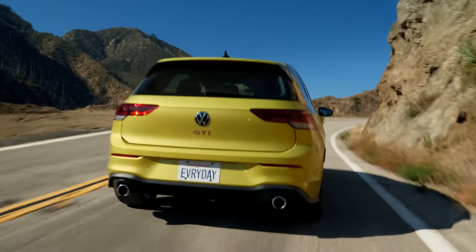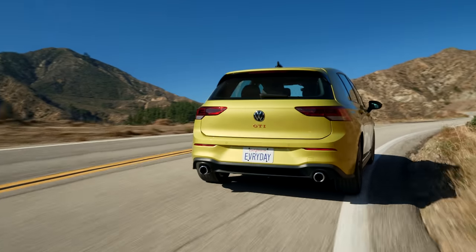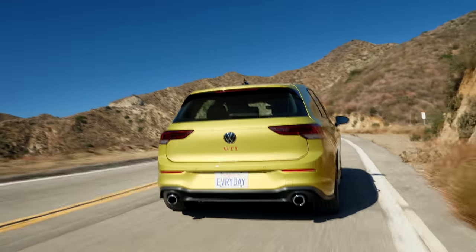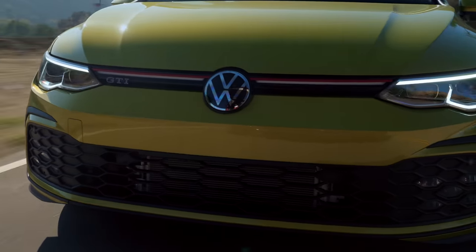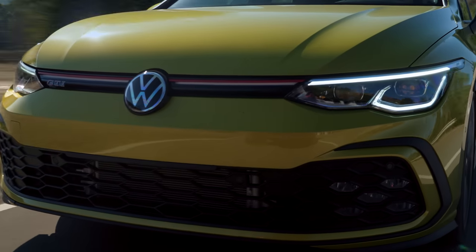The GTI is THE legendary hot hatch. It's the one that introduces most people to the hot hatch concept, and it's the one that really defines the segment. This is the 8th generation Volkswagen GTI.